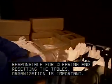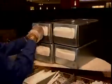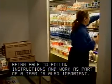Organization is important. Attendants must make sure all staging areas are properly stocked. Being able to follow instructions and work as part of a team is also important.